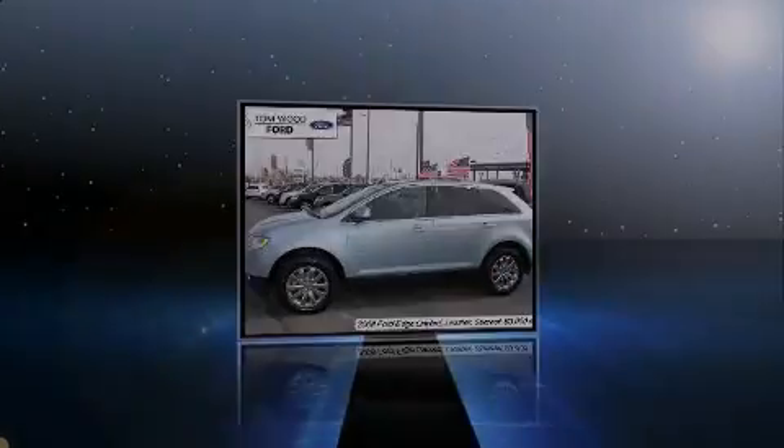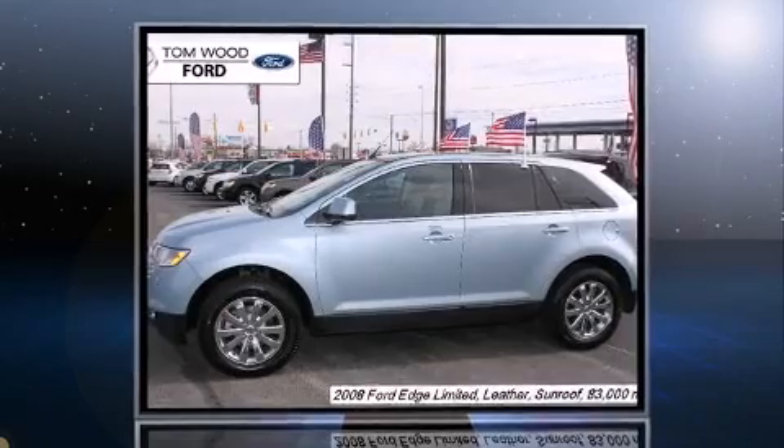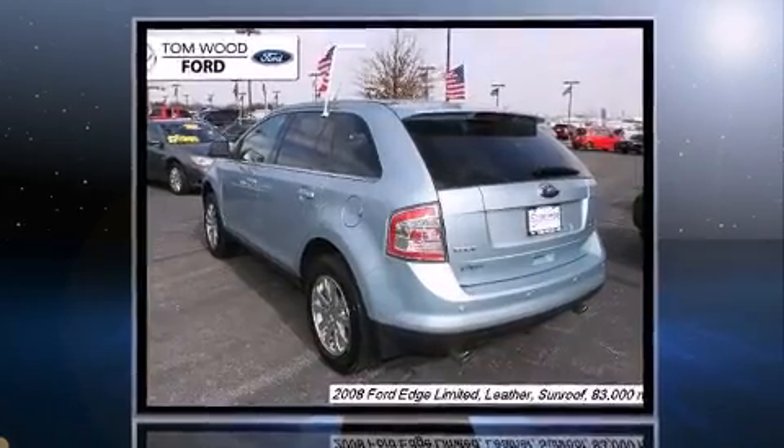Introducing the 2008 Ford Edge. It features all-wheel drive versatility, an automatic transmission, and the 3.5-liter six-cylinder engine.